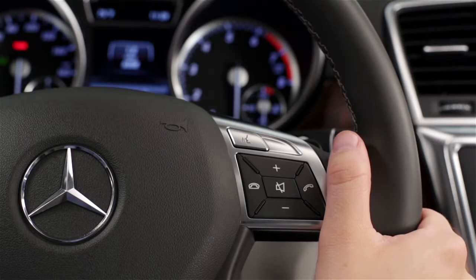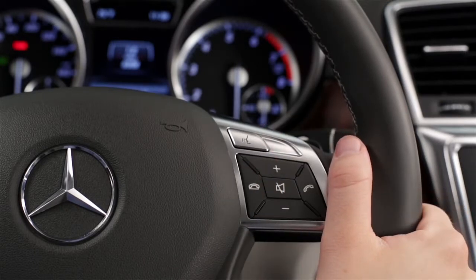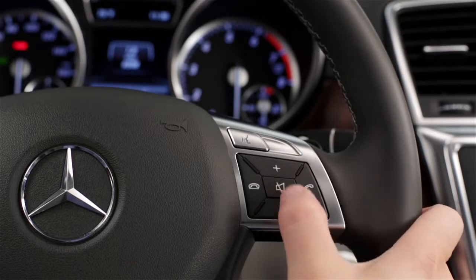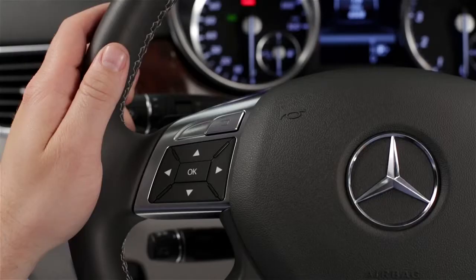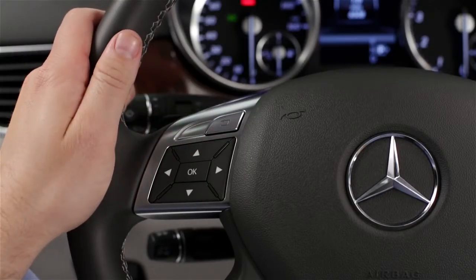To use the system, just press the voice control button on the steering wheel. The system stays active for about 30 seconds and provides spoken feedback. To adjust the volume of the voice prompts, just raise or lower the audio volume while the system is speaking. To cancel it, press the back button next to the central controller or press the back button on the steering wheel. At any time, just say "help" for spoken guidance, such as a list of available commands.